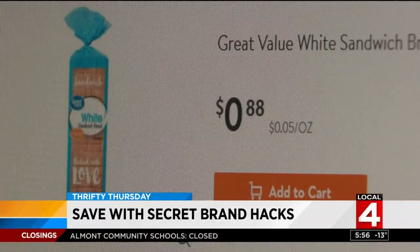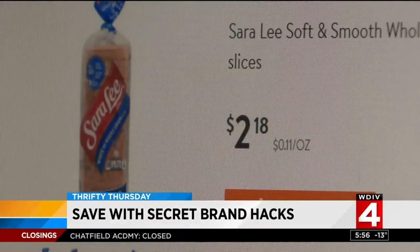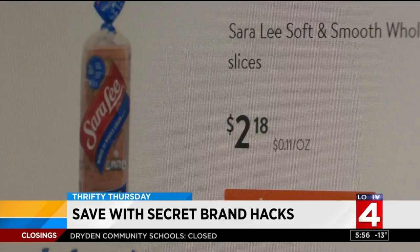At Walmart, try a loaf of their Great Value white bread. It's actually made in the same bakery that makes Sara Lee bread, which is almost $1 more than the Walmart brand.